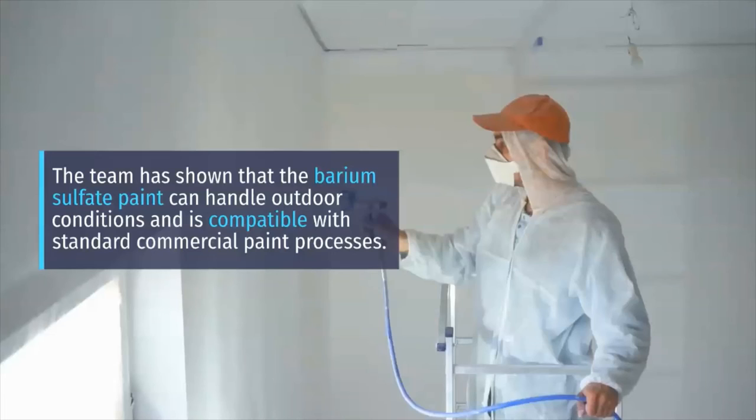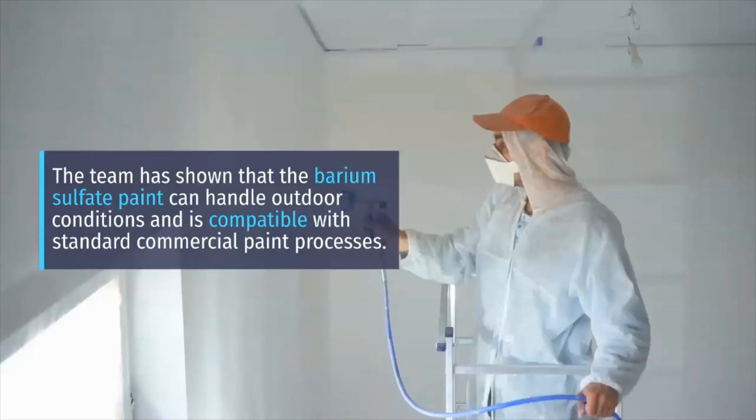The team has shown that the barium sulfate paint can handle outdoor conditions and is compatible with standard commercial paint processes. A patent has also been filed for the paint. If and when available for commercial use, this could be a simple solution toward combating and mitigating the complex issue of global warming.